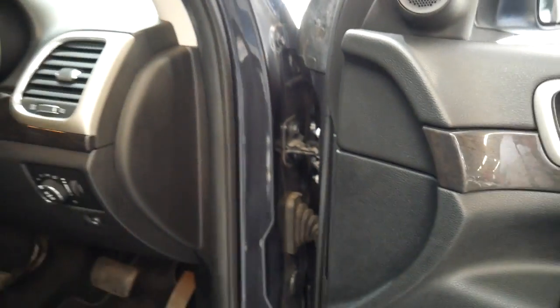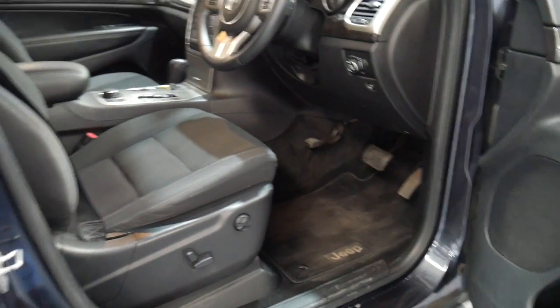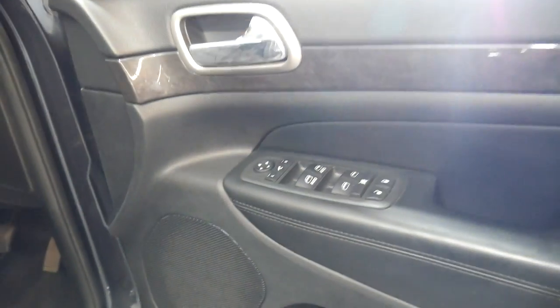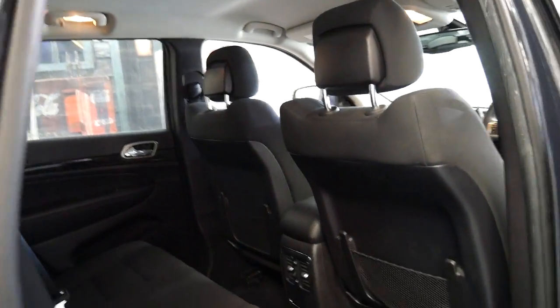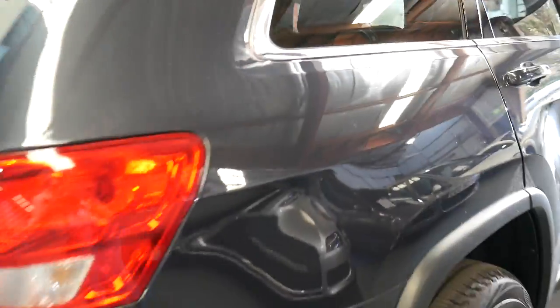For very steep descents — uphill or downhill — or if you're pulling a boat out on a beach or something like that. It has electric fold-in side mirrors. It comes in this beautiful metallic grey with charcoal interior.